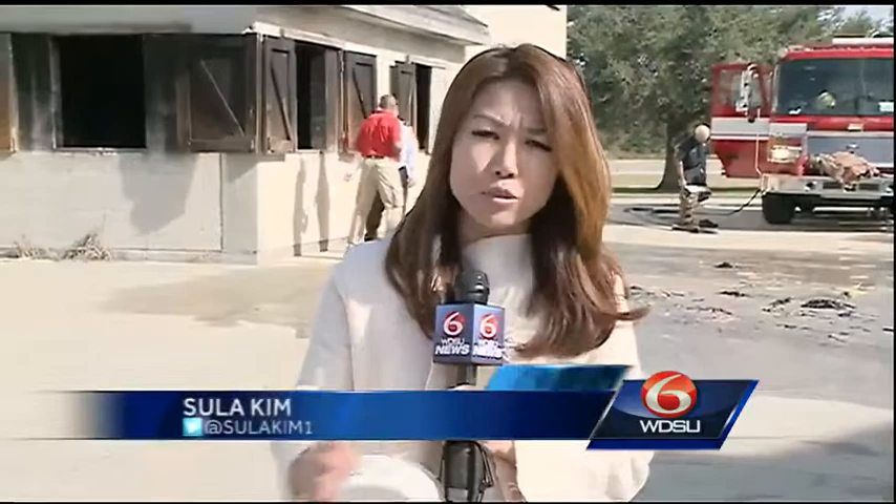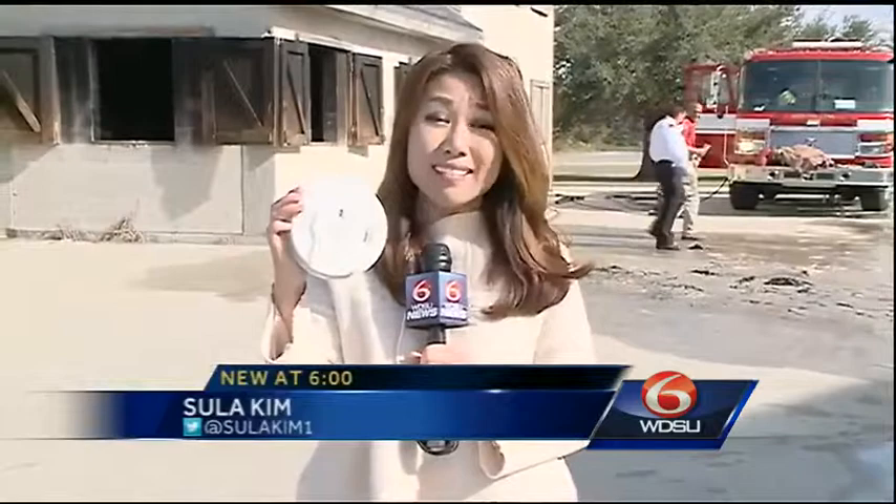This one, for example, has a battery that lasts for ten years. They will come out and install it for you at no cost. Fire officials also remind you to be careful with candles and cigarettes. For a complete list of safety tips, you can head to our website, WDSU.com.